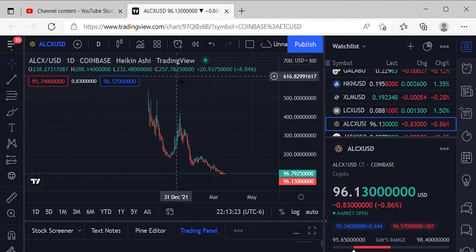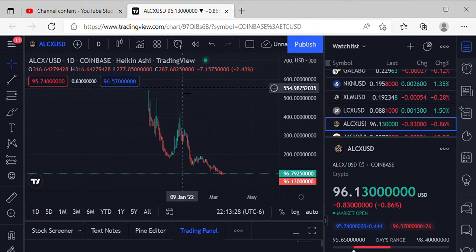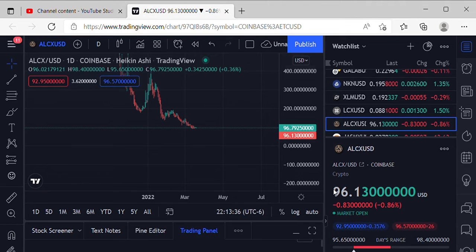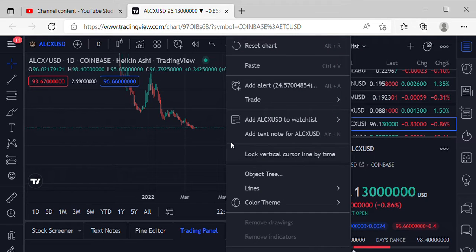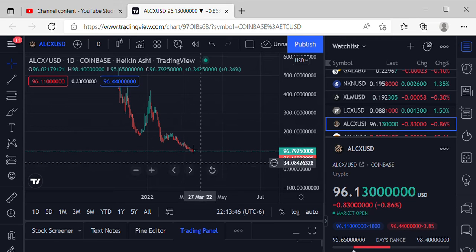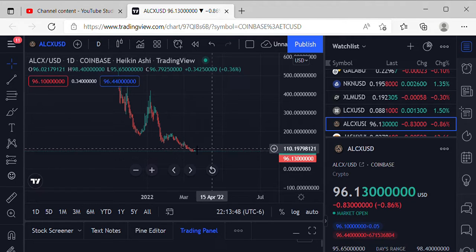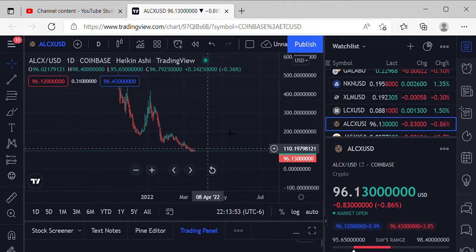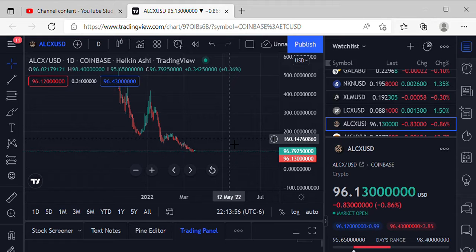Definitely excited to see where we're going with ALCX coming in at 96 dollars. This coin had some amazing price action when it was listed on Coinbase — I believe around six hundred dollars — so coming in at 96 dollars right now is an amazing sale price. We've been in that 'how low can you go' scenario. I removed the grid until we start making that move back to the upside; it's easier to spot the double bounce and then we get the grid lines back and start looking for those price actions to the upside.